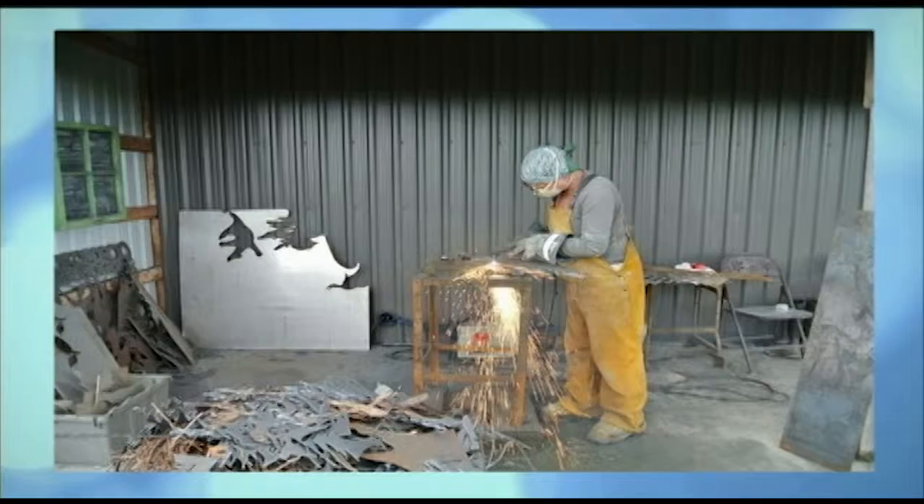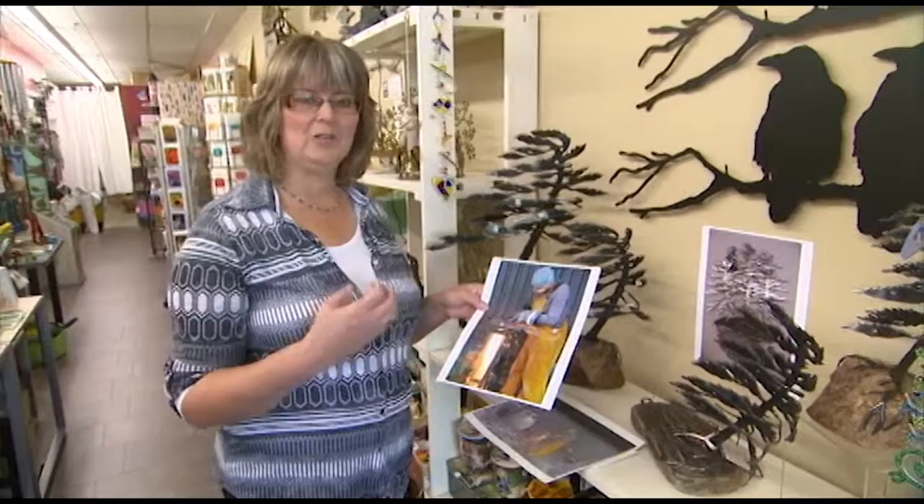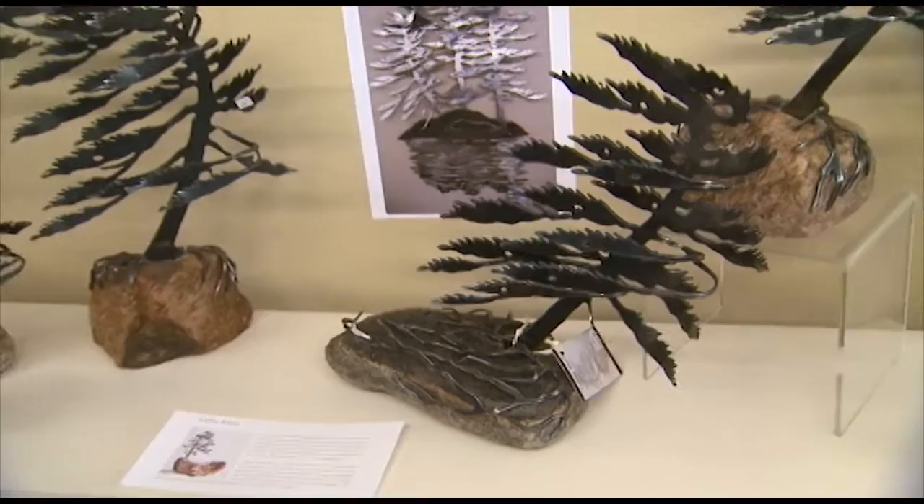What she does is she starts with a flat piece of steel, hand draws the image of the tree and the roots, and then she cuts it out with the blow torch. From there she has to bend the tree into this beautiful shape, then she has to grind off the edges and treat it and work it onto the stone, because the stone is quite detailed in how she gets the roots onto it.